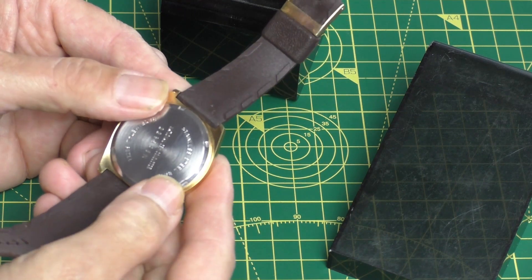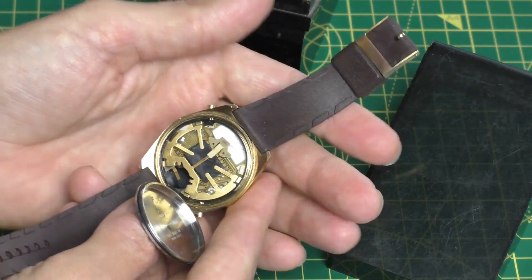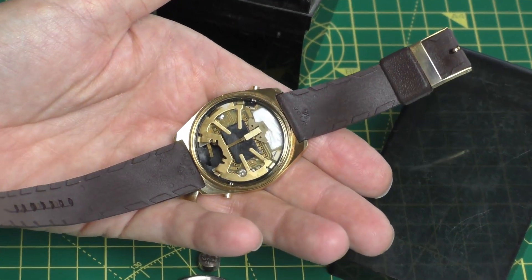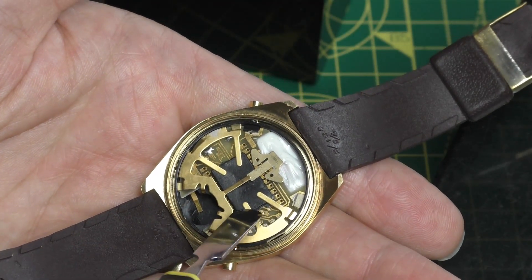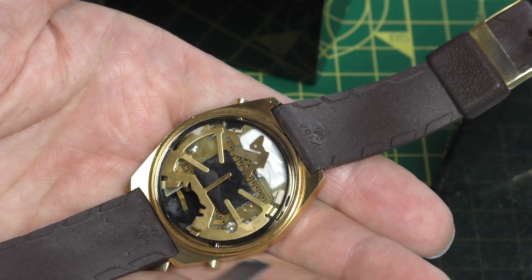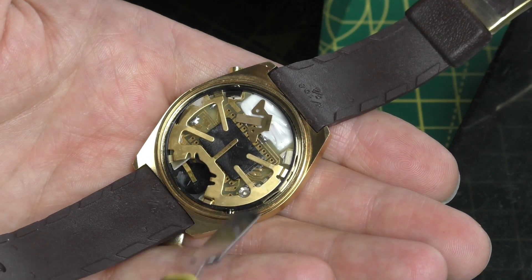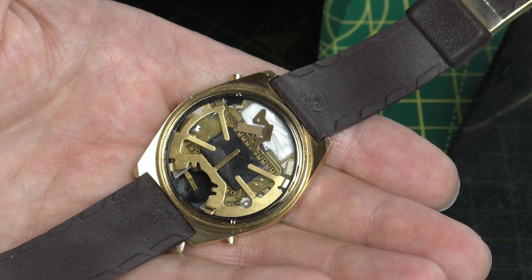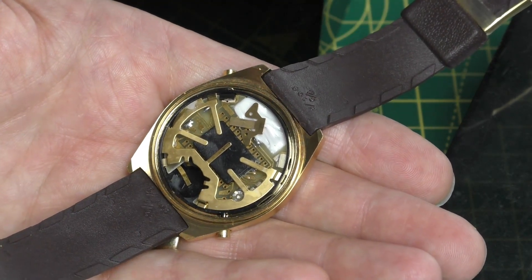I've obviously been inside here 10 years ago — the back is a little bit stiff but it pops off. That's quite interesting actually — I wasn't expecting that quality. You've got all of this grounding going on around the outside, there's the battery connector, the main chip on the board. It does seem slightly better quality than what you'd get in the later 80s. I can also see a little trim pot, which is what I had on the Trafalgar LED watch I tried to resurrect a few weeks ago.